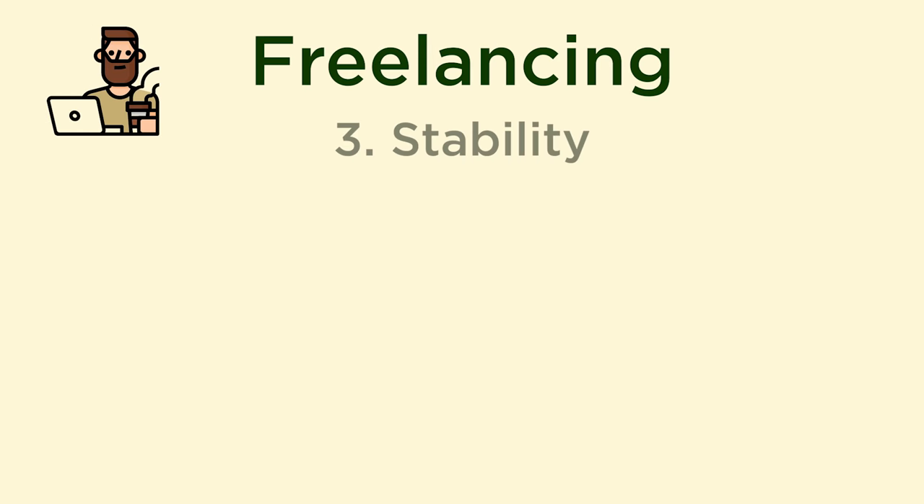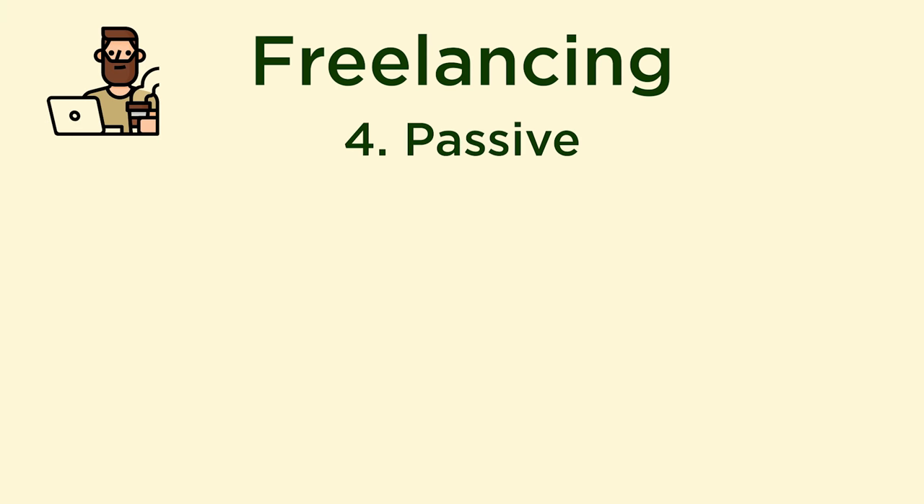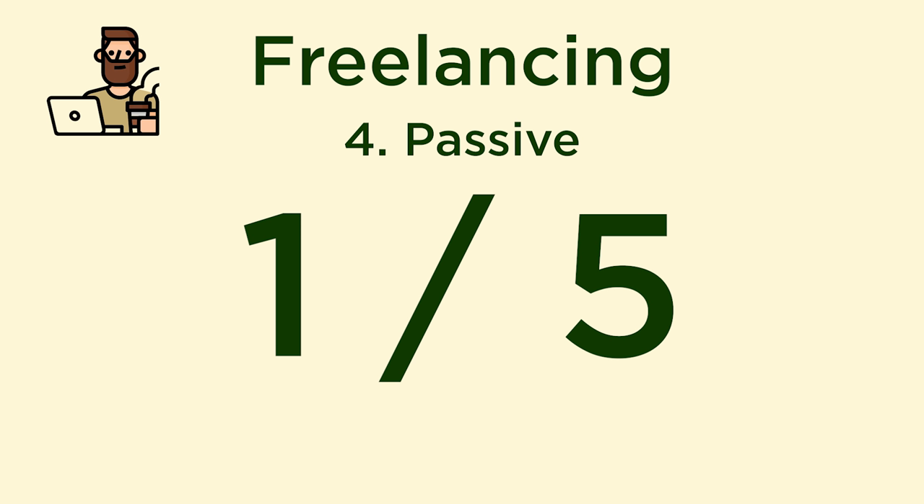How stable is the income stream? I would rate it three out of five. If you have an in-demand skill like web development, it shouldn't be hard to keep getting contract jobs. As you build your reputation, people will start referring you to others as well. How passive is this income stream? One out of five — it is not passive. You have to keep doing the contract jobs.